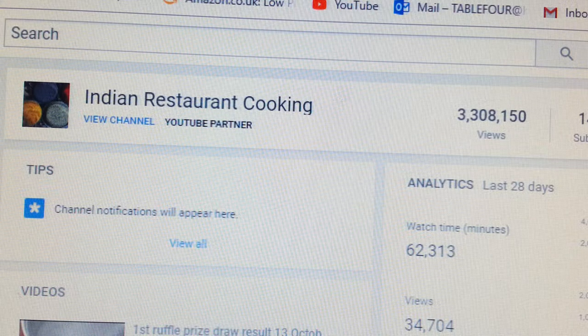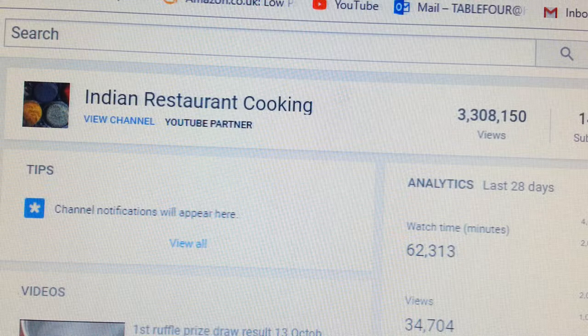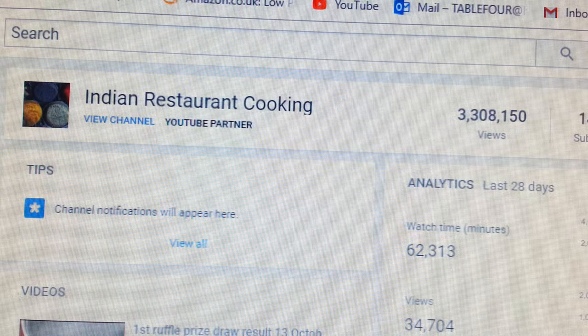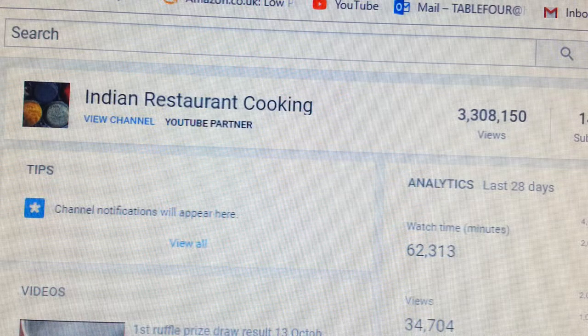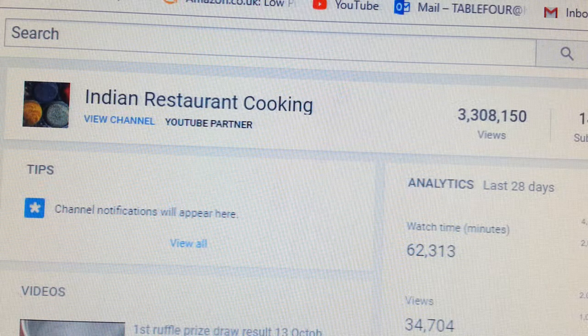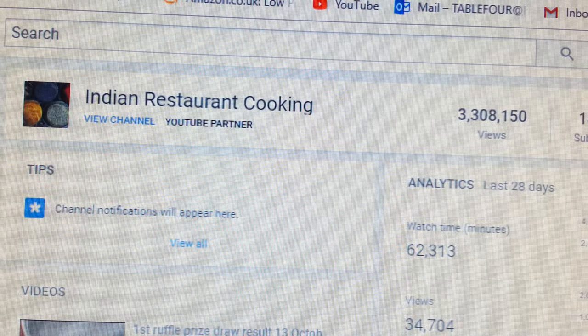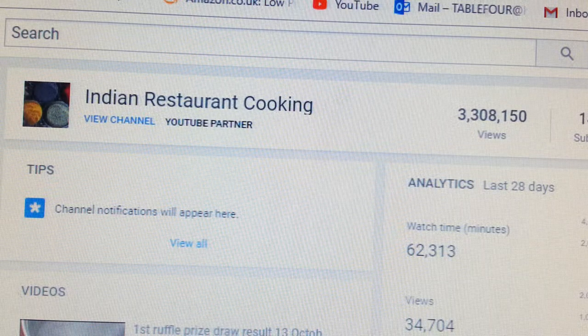Hi everyone. In this video I'm going to show you another way of making a bit of money on YouTube — monetizing and improving your income on YouTube. Recently YouTube have allowed content creators to monetize their channel using other platforms.